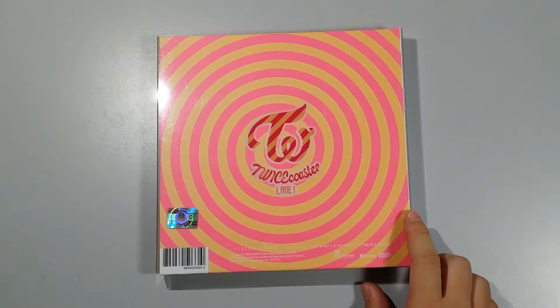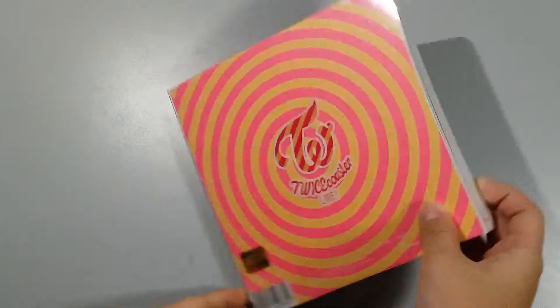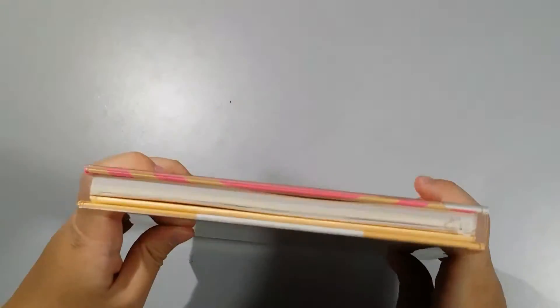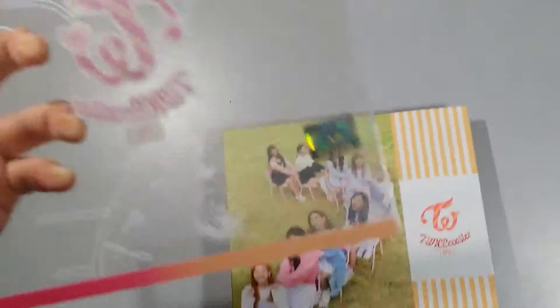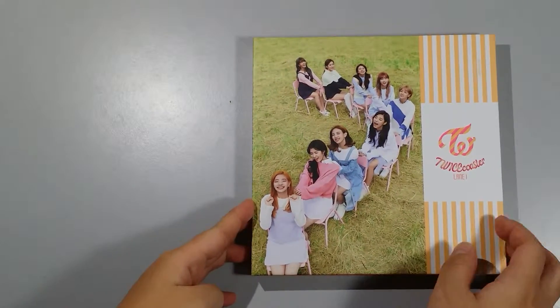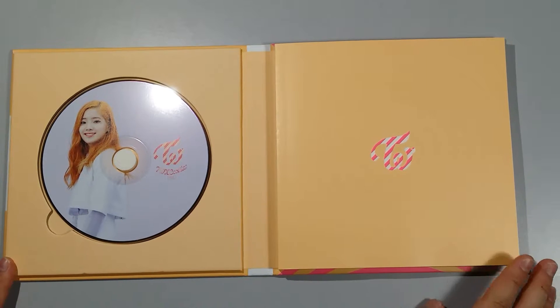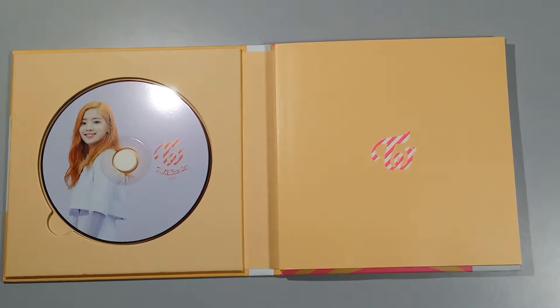Yeah, and this is how it looks at the back and the sides. And like that — let's pick it up. This case is so cute! Okay, and for the CD plate, I got Dahyun. I actually got Neon but then I traded it away for Dahyun.